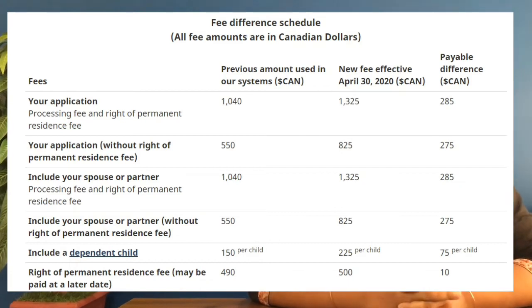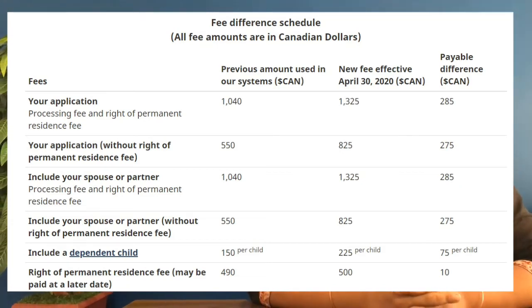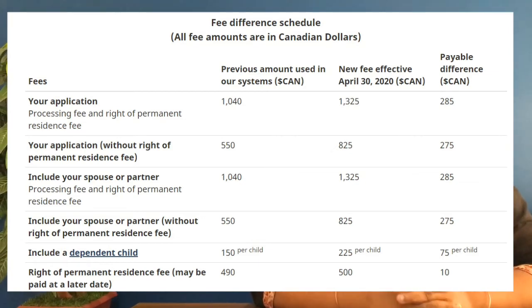For visa fees, this is the right of landing fee — right of permanent residency fees. This fee is 490 Canadian dollars. Now, every update is 10 dollars, making it 500 Canadian dollars.